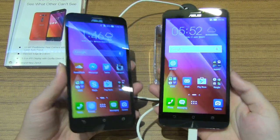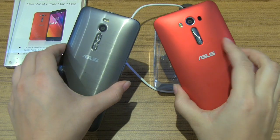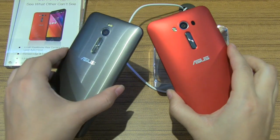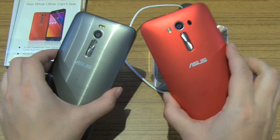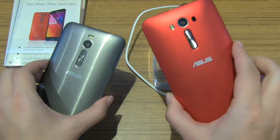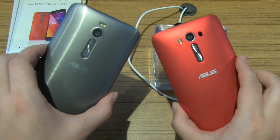Nicole Scott here from Mobile Geeks. I'm here at the ASUS event at Computex and this video is powered by ASUS incidentally. Now I'm looking at two different Zenfones — this is the Zenfone 2 with Qualcomm and this is the Zenfone 2 with Intel.